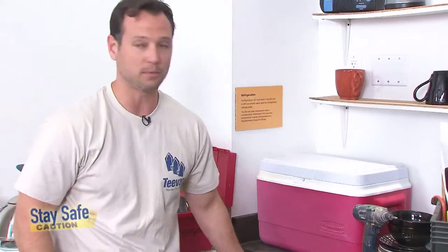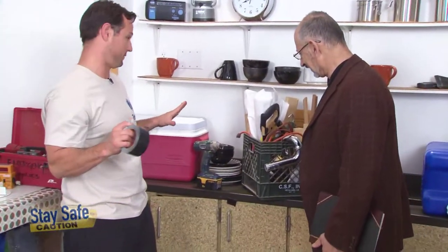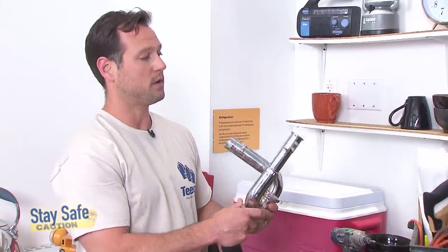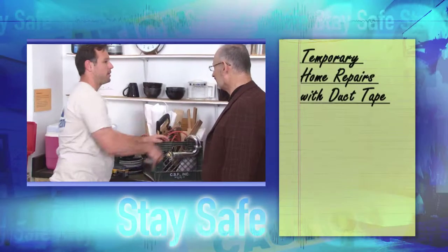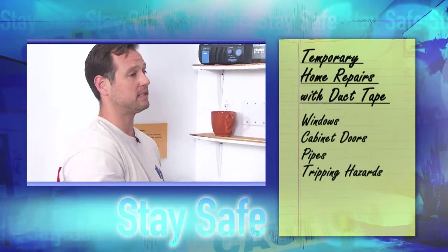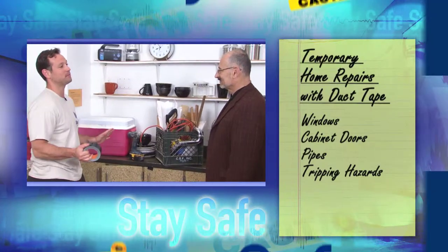If my cabinet doors won't stay closed, I take a simple piece of duct tape, close it up, and it'll stay out of my way throughout the day. If we're not talking about pressurized water but just a drain with a crack causing a leak, duct tape around that is going to help until we can get a plumber out to fix it. If we only have electricity in one room and we're running extension cords across the house, I tape them to the floor with duct tape so kids and adults don't trip on them.